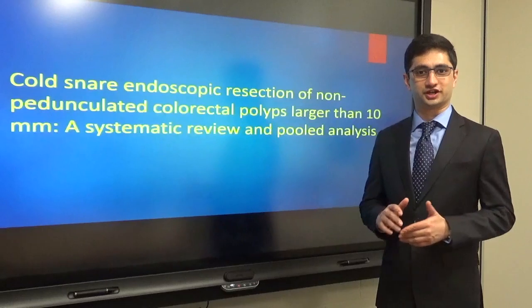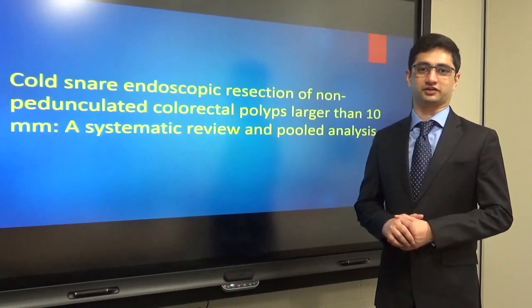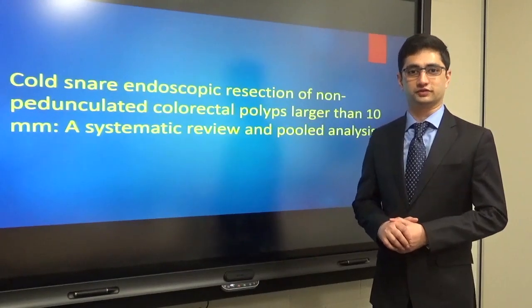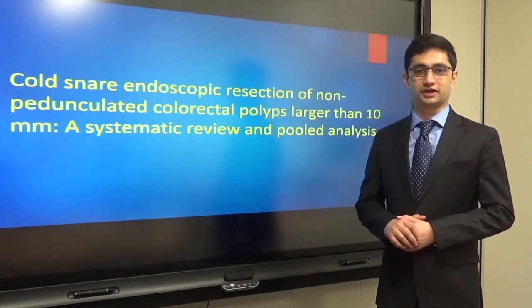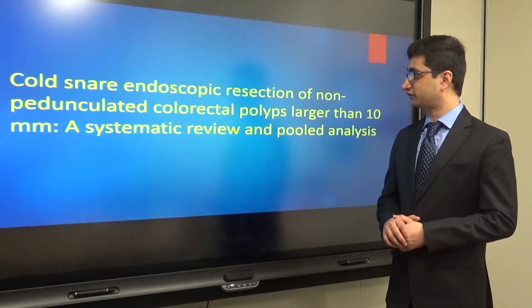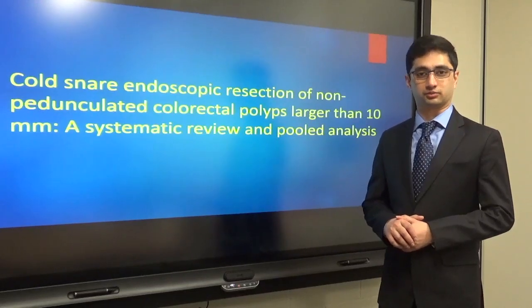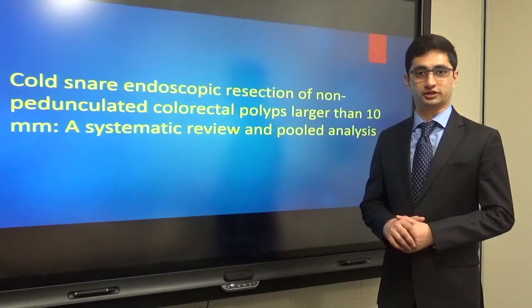Hi, welcome to the GIE author interview series. My name is Vivek Sandeem Chandrasekhar and I'm a second year gastroenterology and hepatology fellow at the University of Kansas Medical Center in Kansas City. I would like to give you an introduction and brief overview of our paper in GIE titled, 'Cold snare endoscopic resection of non-pedunculated colorectal polyps larger than 10 millimeters: a systematic review and pooled analysis.'